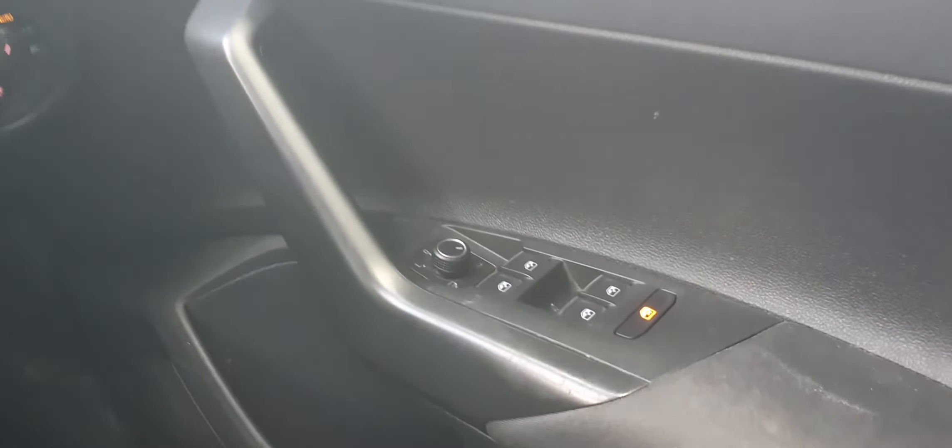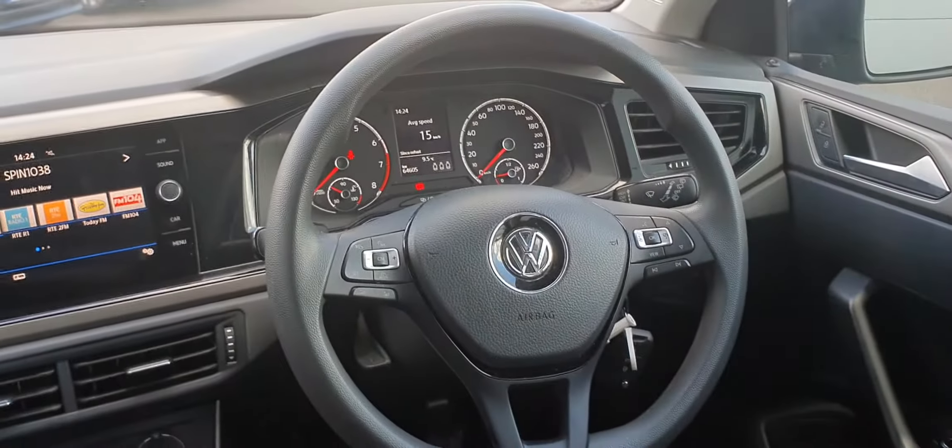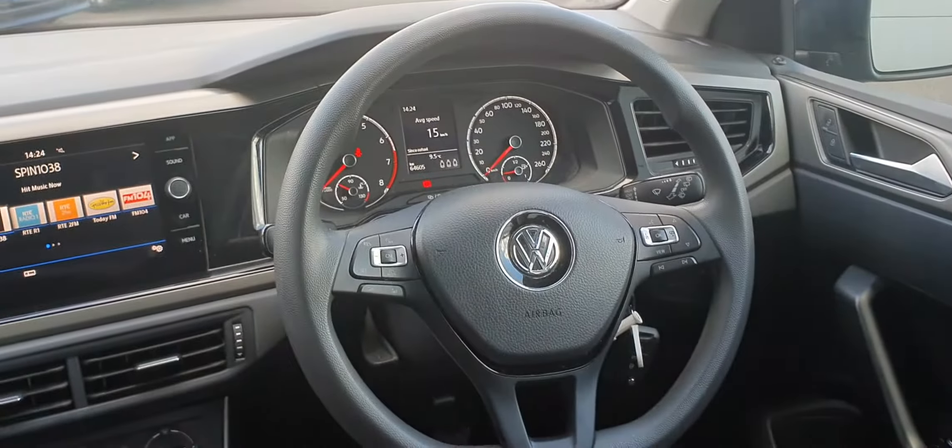You do have four electric windows, electric heated wing mirrors, central locking, and your automatic headlight controls are located down here. You have a multi-function steering wheel with your adaptive cruise control on the left of the wheel and your onboard computer controls on the right. As you can see, just under 65,000 kilometres on the clock.